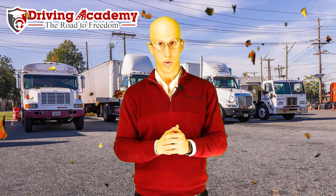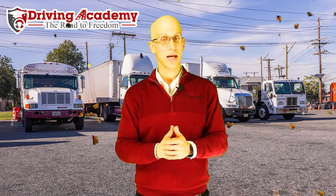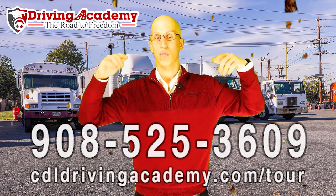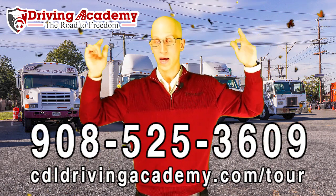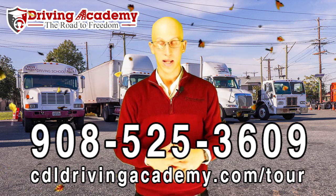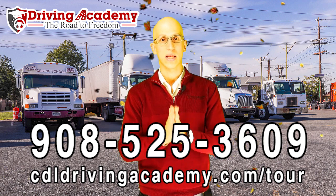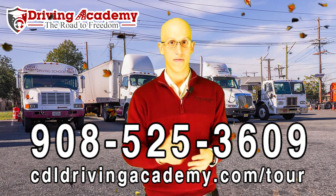If you want to be a hero just like them and you want to get your CDL license, maybe today is the time. All you got to do is give us a call — we're closed today, don't call us on Thanksgiving, but give us a call: 908-525-3609. We'll definitely be here to help you out and answer any type of questions that you do have.